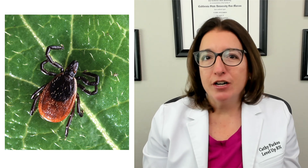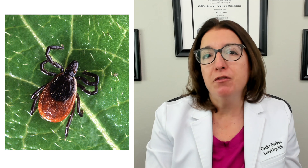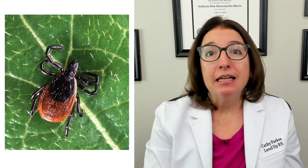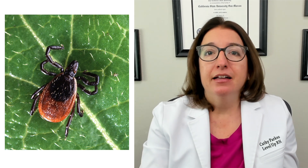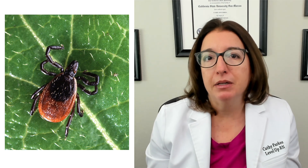Lyme disease is a tick-transmitted bacterial infection that causes local inflammation and infection. But left untreated, it can spread to other organs in the body and cause systemic complications.